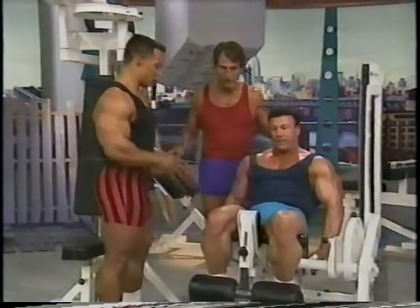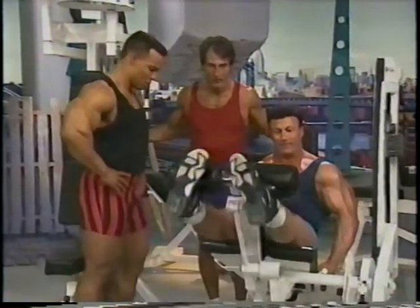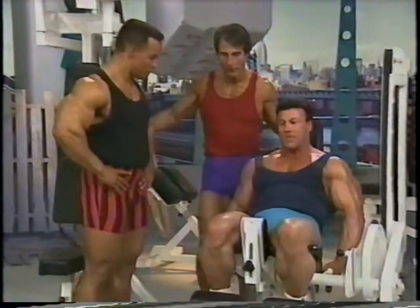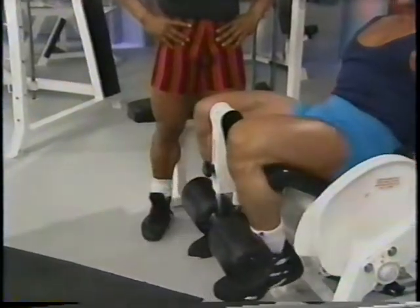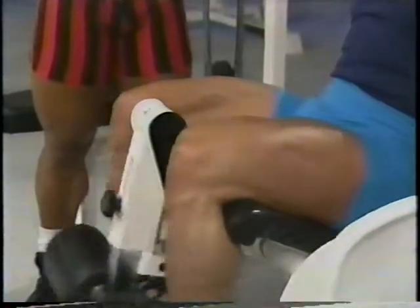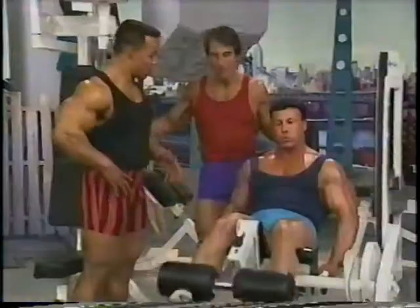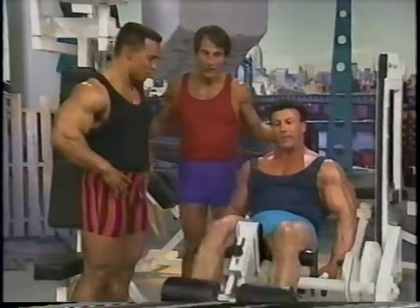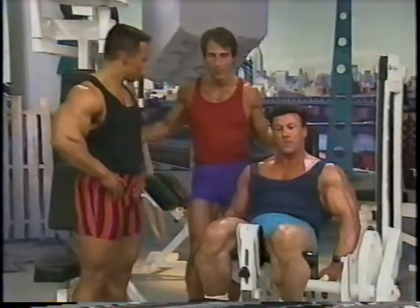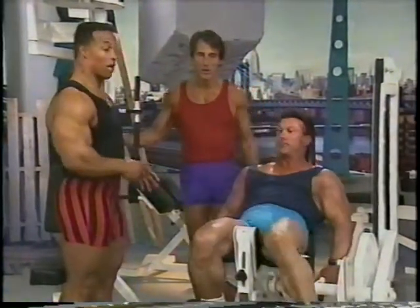Frank, tell me about your experience with this exercise. I've always done a lot of leg extensions. I remember in the '79 Olympia, I used to do 10 sets of this three times a week. There's nothing better to bring out the separation. So this is more of a cutting exercise? Absolutely. If you use heavy weight you can build size, but it's really important as a first movement in a leg workout.